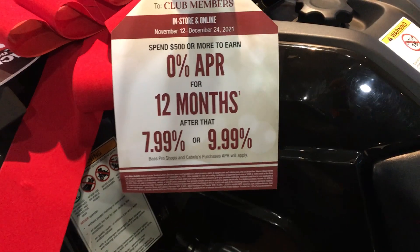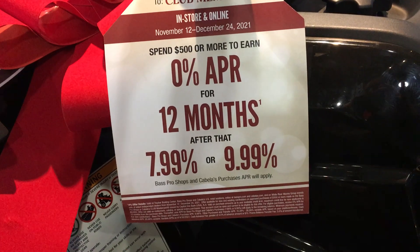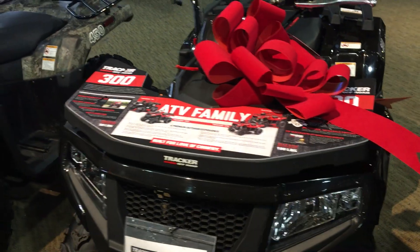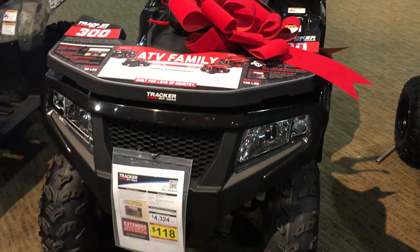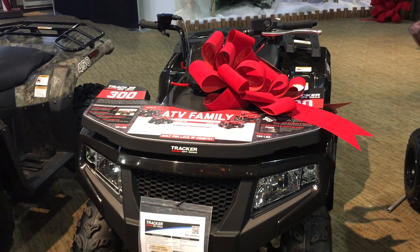You can get them at Bass Pro with 0% APR for 12 months. They always wrap them up with a bow at Christmas time. The one that I bought for my kid a couple years ago, we bought it here and it came with a bow too.